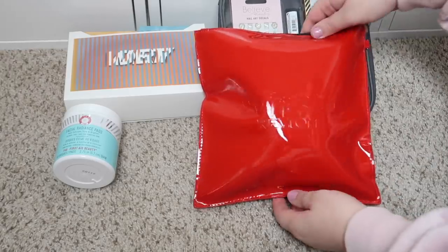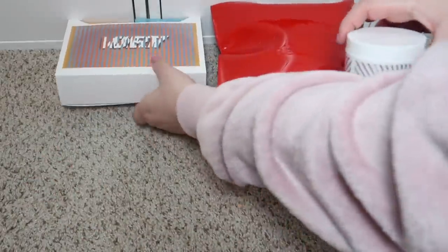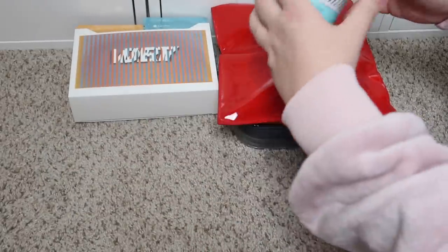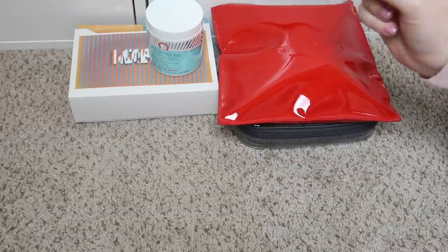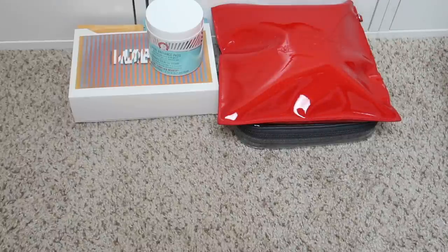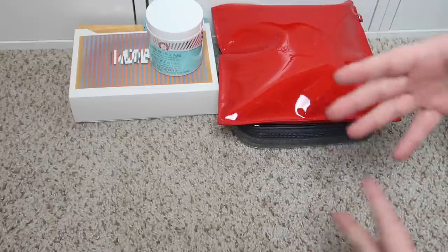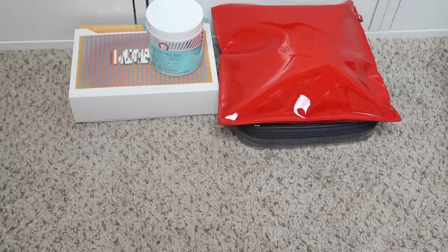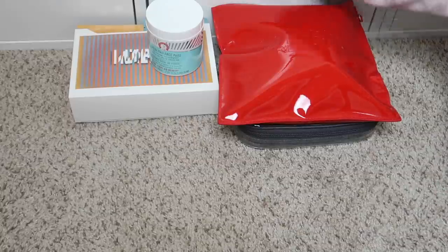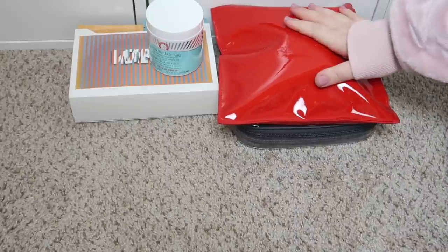All right, I got all those products packed up in this bag along with the Believe Beauty kit. The Facial Radiance Pads couldn't fit in there, and we have all the gorgeous Base Blue wipes too. To enter today's giveaway you need to be subscribed to my YouTube channel, follow me on Instagram, and comment down below — any comment, but make sure you include your Instagram username so I can contact you if you win. All the details on when the giveaway ends and the rules will be in the description box.